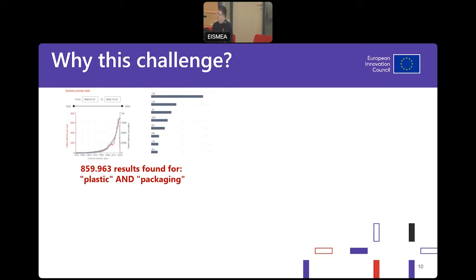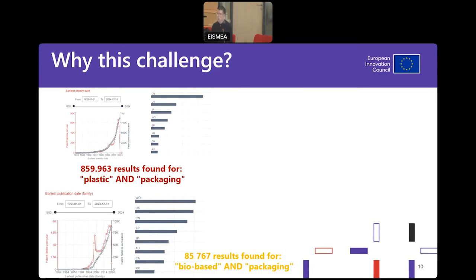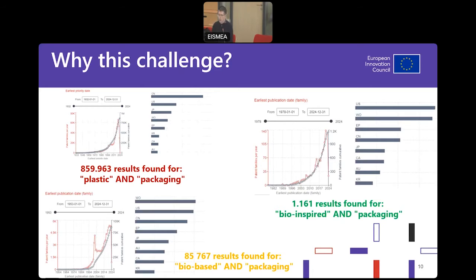Let's talk about research activity. We listed more than 16,000 chemicals as additives in plastic materials — look at this, it's a very vibrant research area: 859,000-plus patent applications. It's immense. When you type 'bio-based,' we go one magnitude less — only 85,000-plus. Surprisingly, when you go to 'nature-inspired,' again one magnitude less. But if you see the trend, it's booming. It is promising and could be a possible solution to our problem in food packaging.